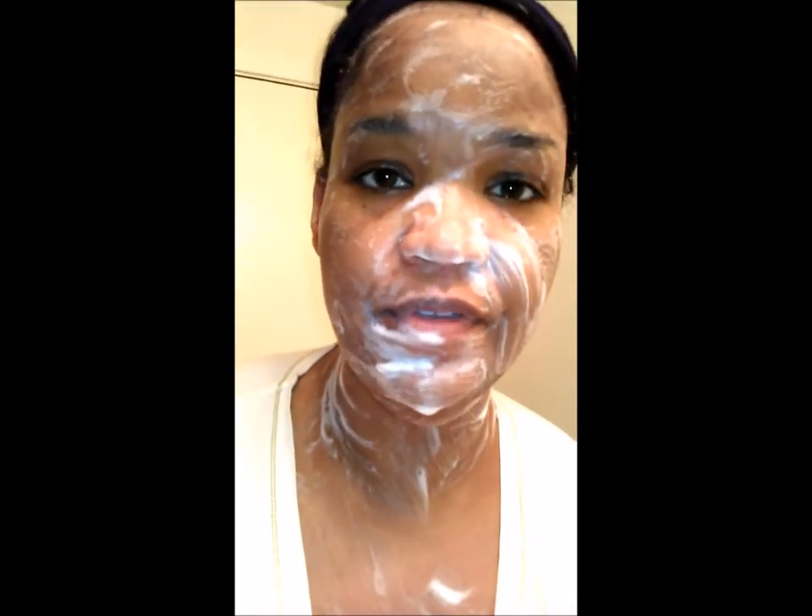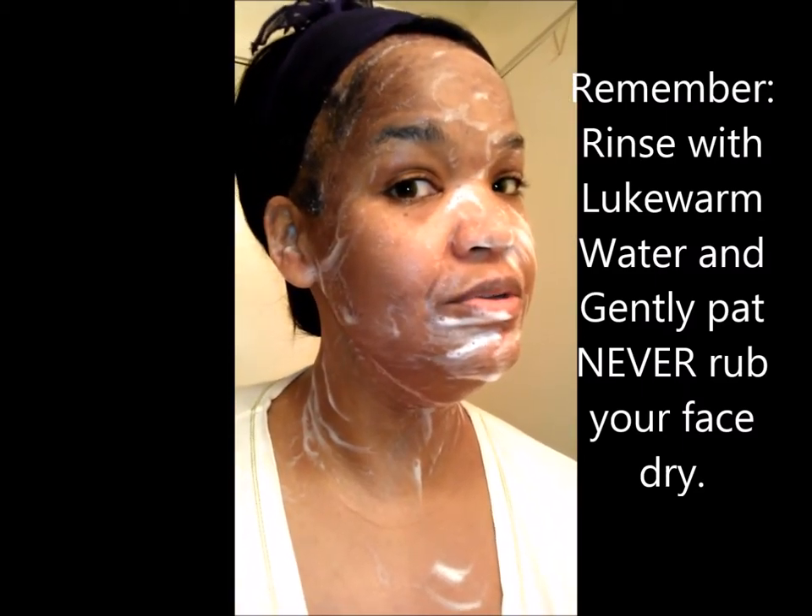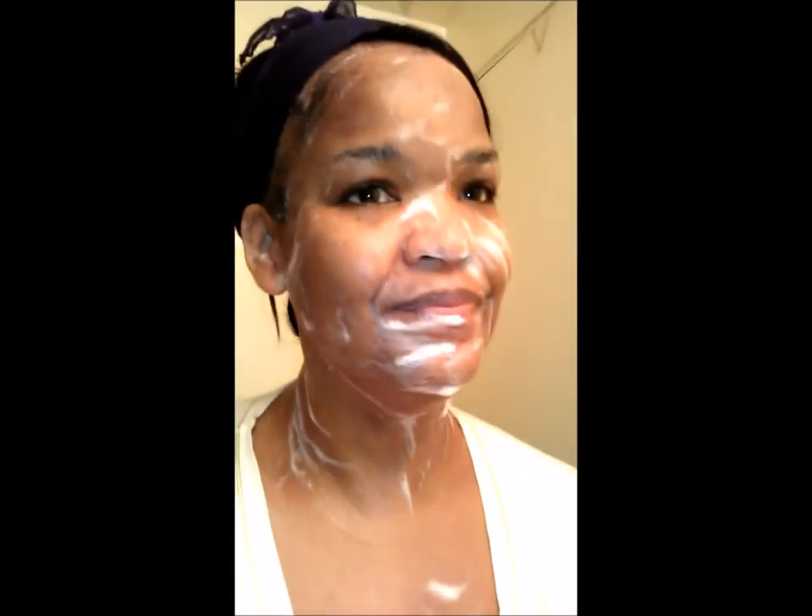Once the cleansing is complete, go ahead and rinse off your face. I always recommend everybody pat your face dry — especially going through this treatment. From this point on, pat your face dry. I hope this is a beneficial start to the process and I'll see you at the computer.